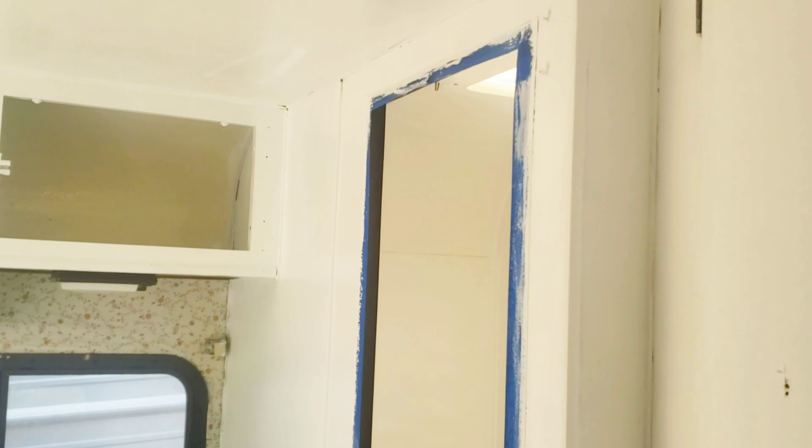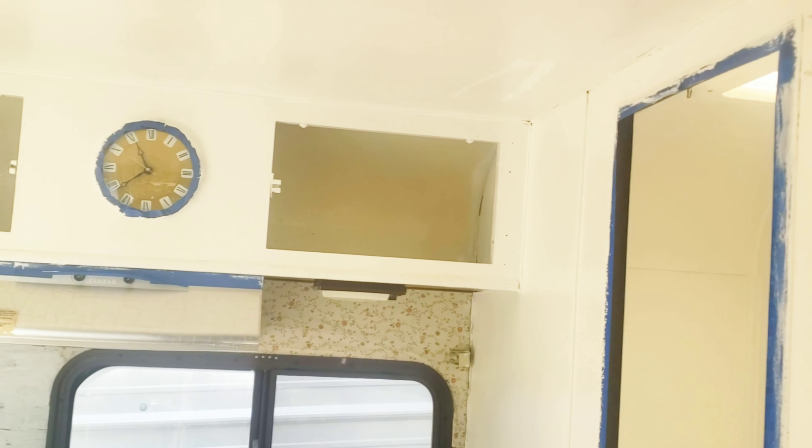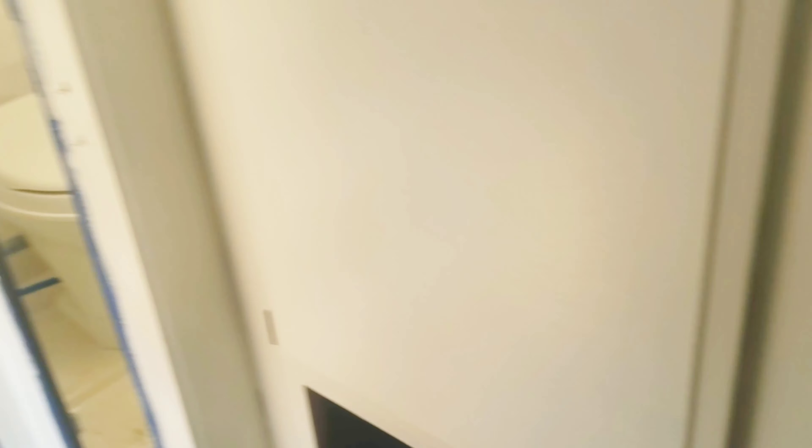Especially once it's all done and I have the doors on here, it's going to look so different — just so much bigger, cleaner, and more open being white instead of the dark wood look. I love it so much. I like that plywood too — it just looks pretty, clean and new. It's going to feel like brand new in here, you guys, and we're super excited.